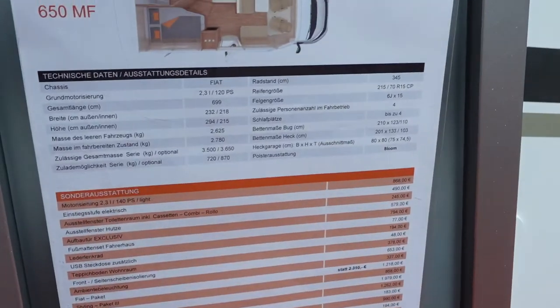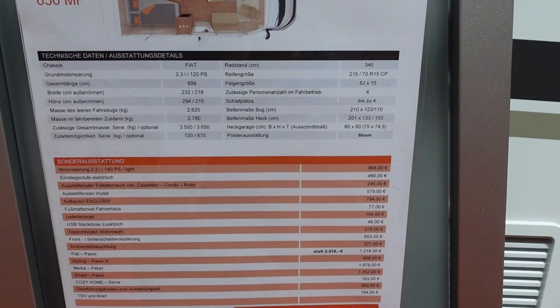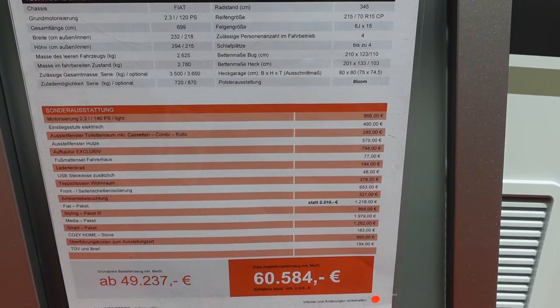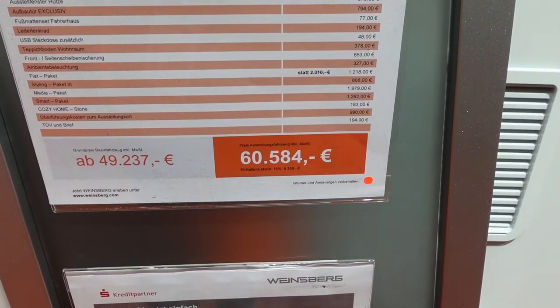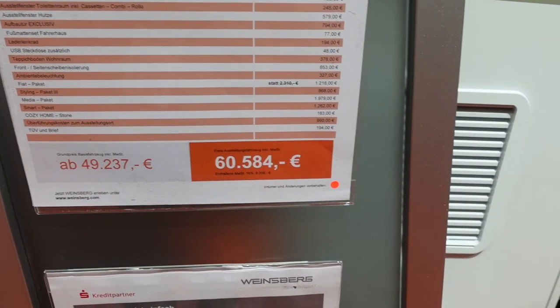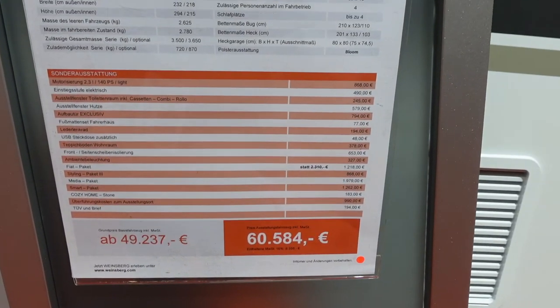Let's see the data sheet. Seven meters long, 2.6 to 2.7 tons, with an overall 3.5 tons — optional is 3,650. Price at the show: sixty thousand five hundred and eighty four euros.